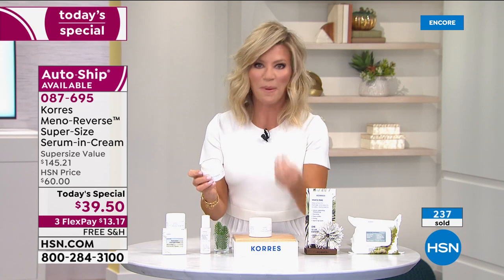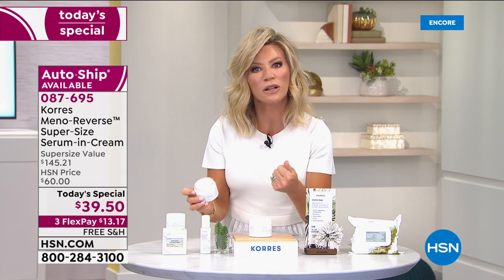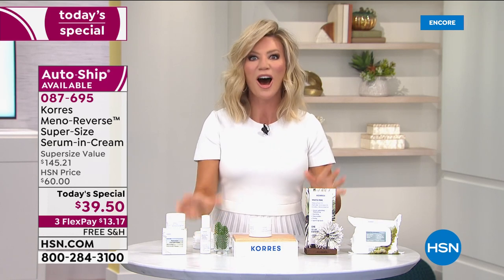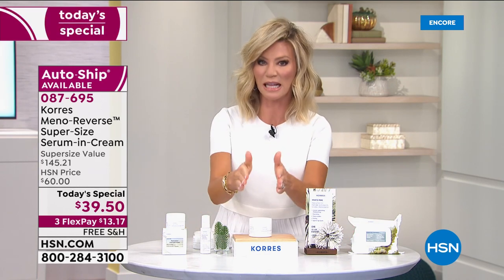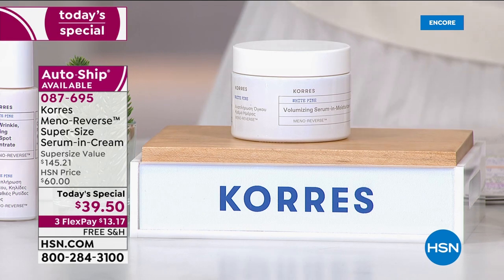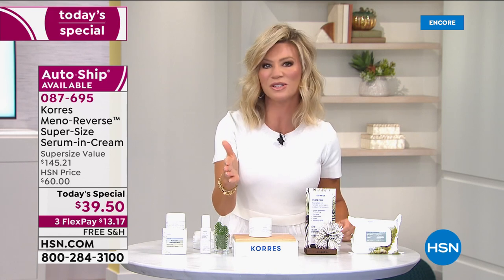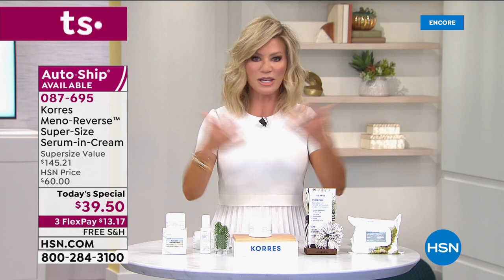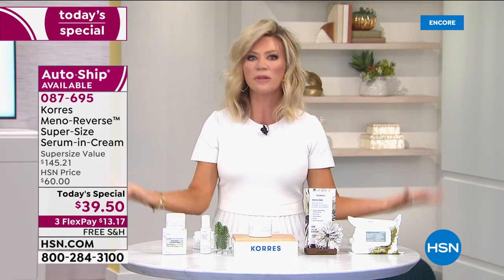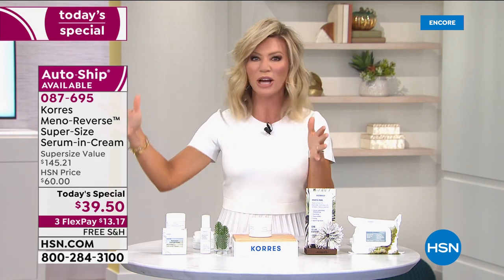These are ingredients your skin recognizes, especially during that menopausal stage where skin ages 30 percent faster. If you want to look in the mirror and see your skin change instantly and long-term, order our today's special with auto-ship. We can only guarantee four more shipments — this is a four-month supply. This is the only cream-serum of its kind addressing menopausal skin. Let's take a listen to some women who may sound familiar.